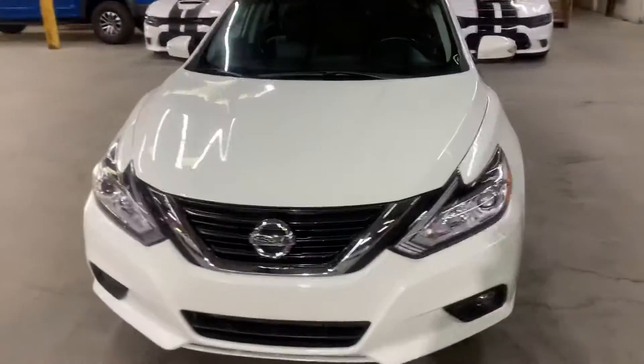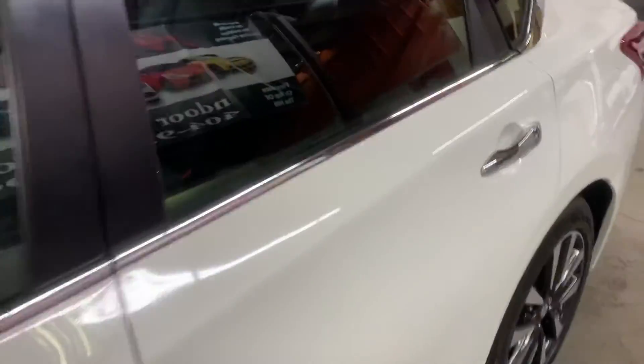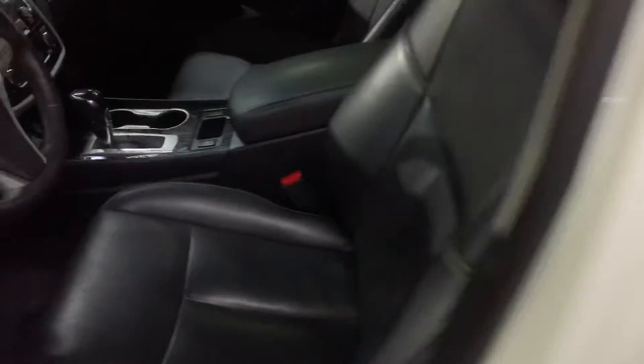I'm going to go ahead and show you the front. So we just got this one, as you can see, in pretty good shape. I'm going to show you the seats — they're going to be leather, color black. As you can see, pretty good condition.